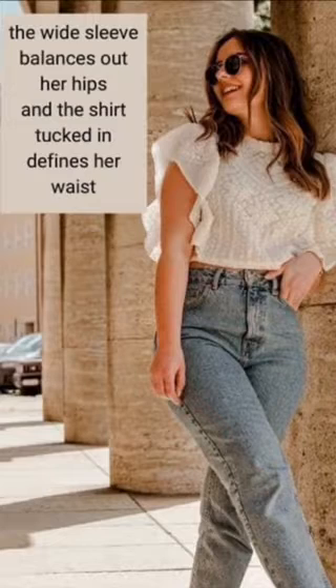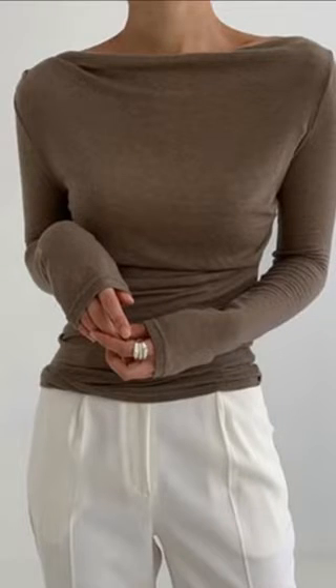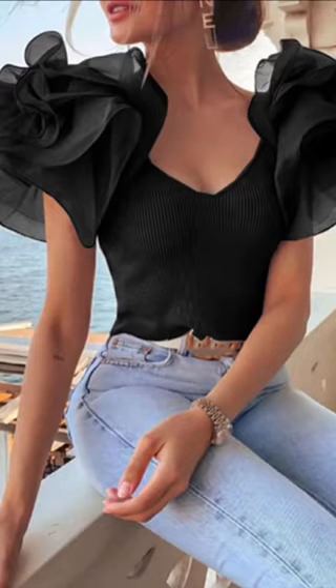Emphasize on enhancing your waistline and arms. Add volume to your shoulders and upper body for a balanced silhouette that will take away the attention from extra width below. Look for pieces like boat neck, cowl neck, or ruffle tops.